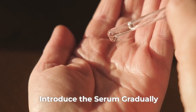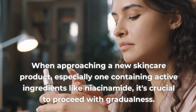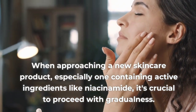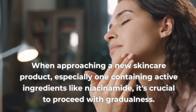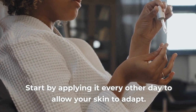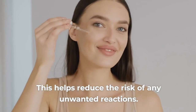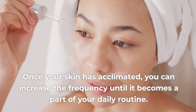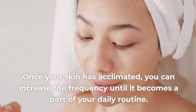Tip 2: Introduce the Serum Gradually. When approaching a new skincare product, especially one containing active ingredients like niacinamide, it's crucial to proceed with gradualness. Start by applying it every other day to allow your skin to adapt. This helps reduce the risk of any unwanted reactions. Once your skin has acclimated, you can increase the frequency until it becomes a part of your daily routine.